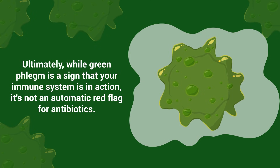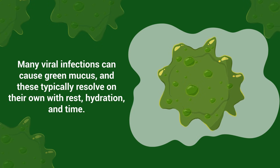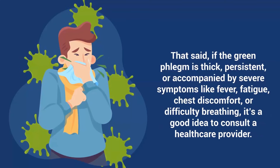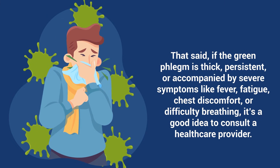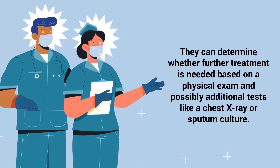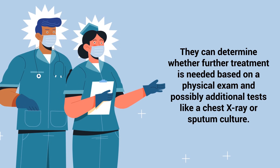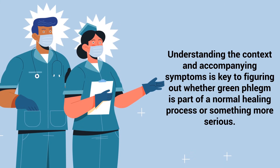Ultimately, while green phlegm is a sign that your immune system is in action, it's not an automatic red flag for antibiotics. Many viral infections can cause green mucus, and these typically resolve on their own with rest, hydration, and time. That said, if the green phlegm is thick, persistent, or accompanied by severe symptoms like fever, fatigue, chest discomfort, or difficulty breathing, it's a good idea to consult a healthcare provider. They can determine whether further treatment is needed based on a physical exam and possibly additional tests like a chest X-ray or sputum culture. Understanding the context and accompanying symptoms is key to figuring out whether green phlegm is part of a normal healing process or something more serious.